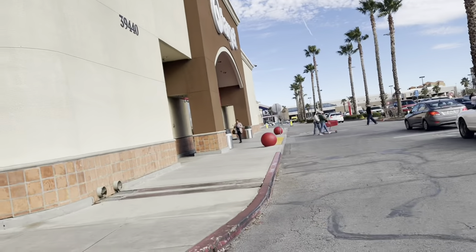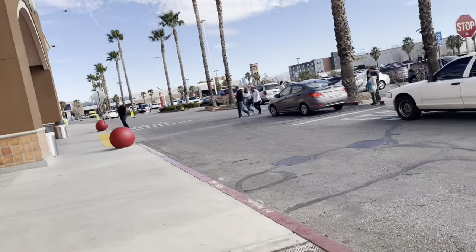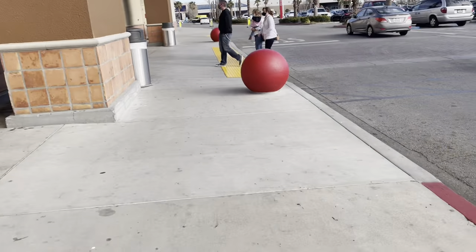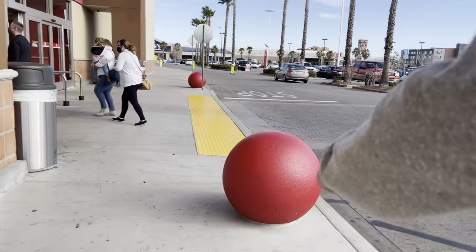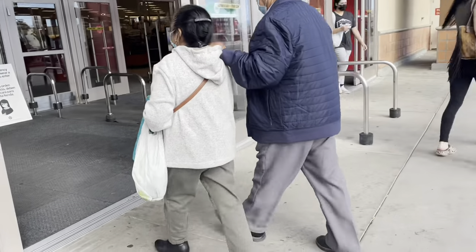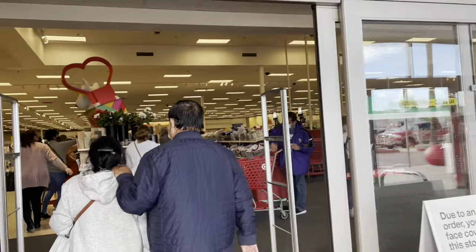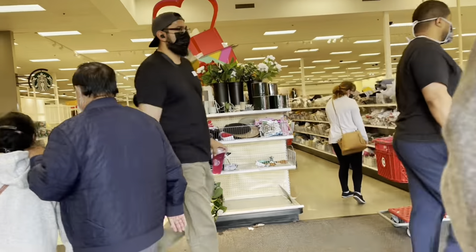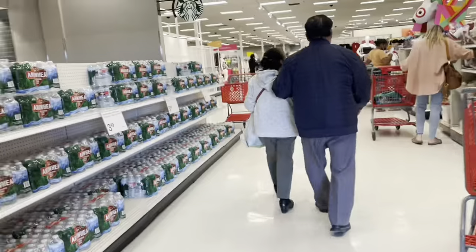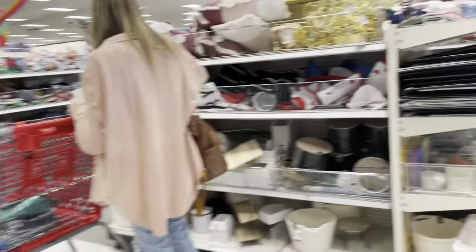Alright, we're going to Target right now. Let's see what's new — it's been a few days. Here's the dollar spot. This Target always has more stuff than the other Target by the house. I think it's called the dollar spot. They have some cute stuff.